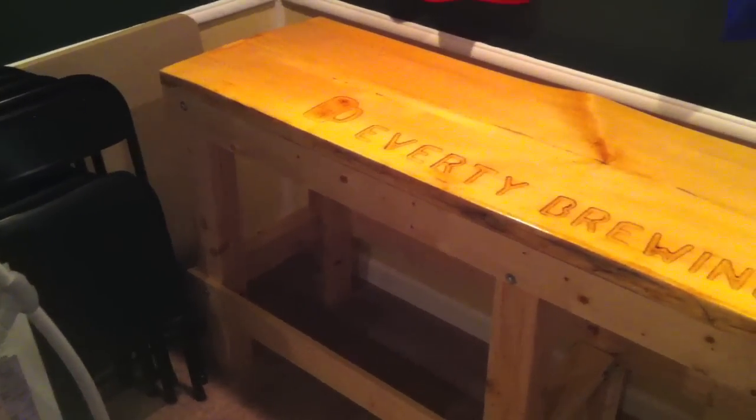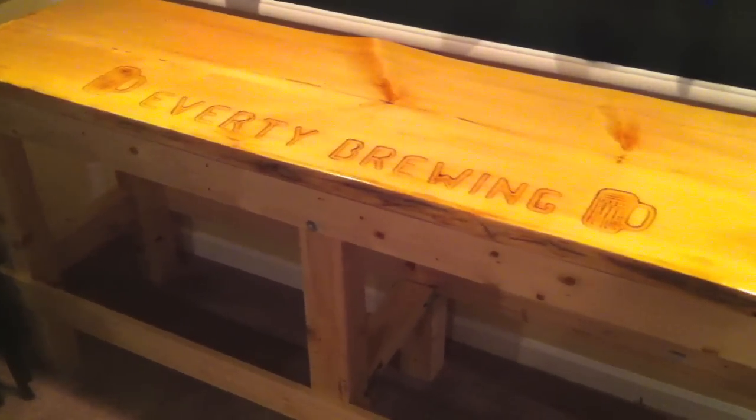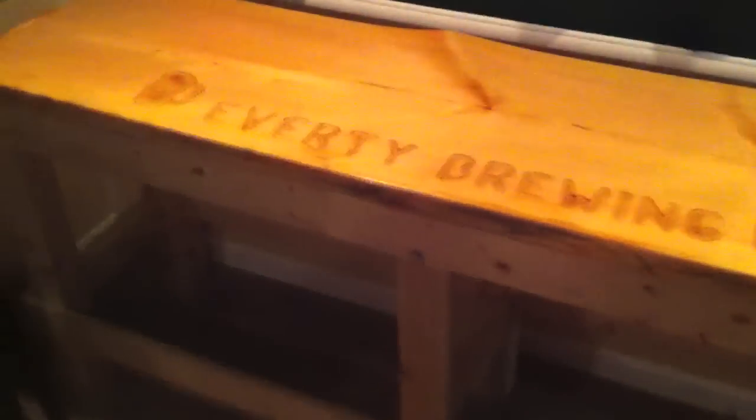Here's a quick look at my brewing bench down in the basement. I built the stands for it.